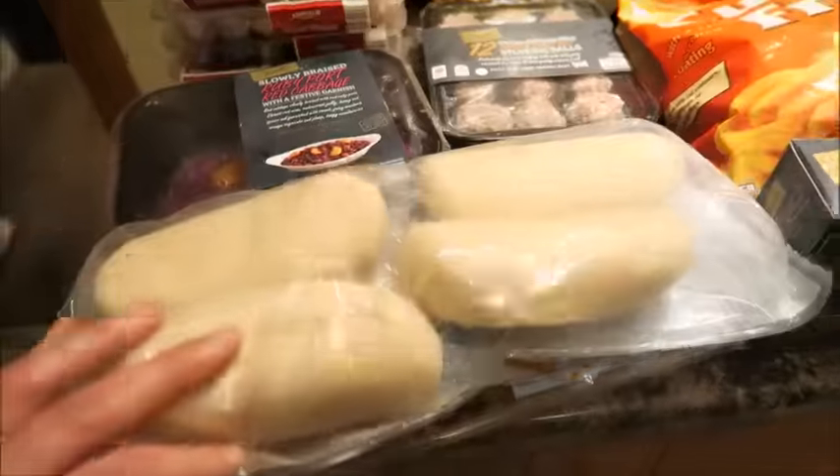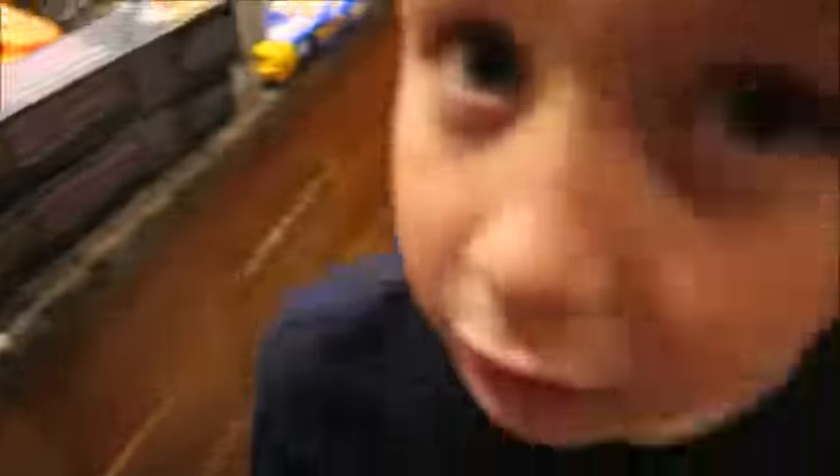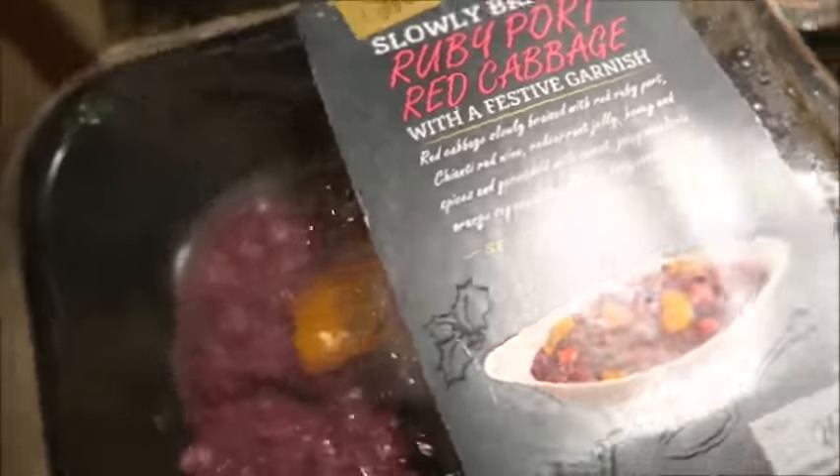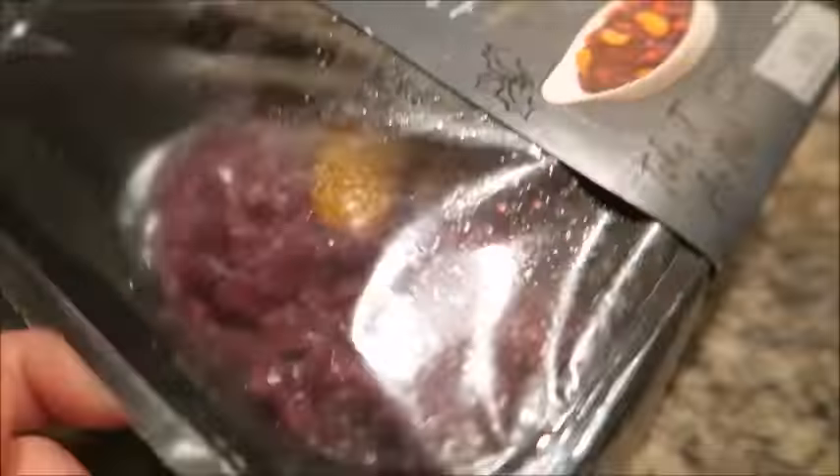Over here I've got two packs of four white breaded rolls, the part-baked ones. I haven't had these for years but we've got those to have on Christmas Day with the soup and stuff. And I have got some of this ruby pork red cabbage.